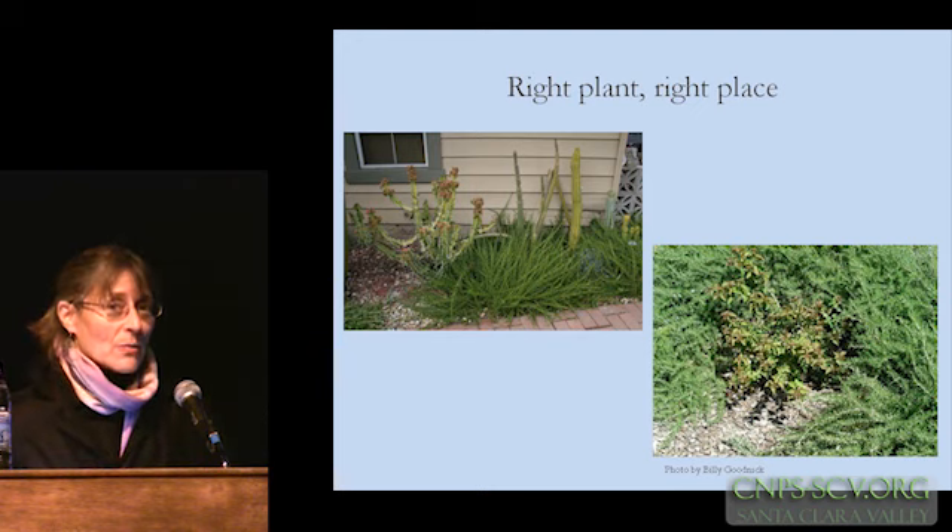Such is the case with the California buckwheat in the upper left image, planted with some succulents — again, compatible from a cultural standpoint.